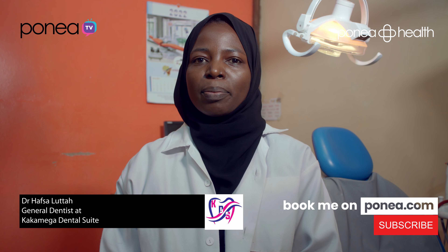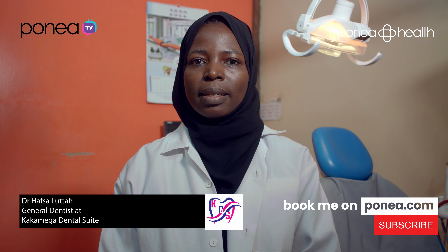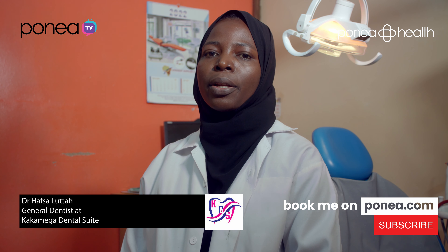A root canal treatment is a treatment modality for teeth that have been affected with dental cavity, where the tooth is cleaned into its roots. Later on, a filling material is placed and a restoration placed on top at the end of the treatment.